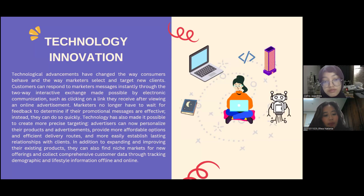Technology has also made it possible to create more precise targeting. Advertisers can now personalize their products and advertisements, provide more affordable options, efficient delivery, and more easily establish lasting relationships with clients. In addition to expanding existing products, they can also find markets for new offerings and collect comprehensive customer data through tracking demographic and lifestyle information both offline and online.